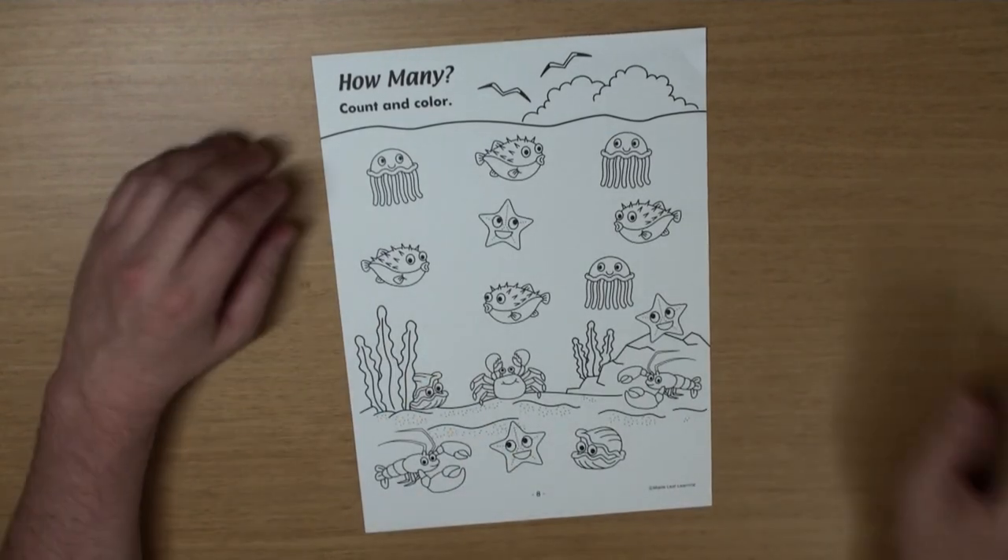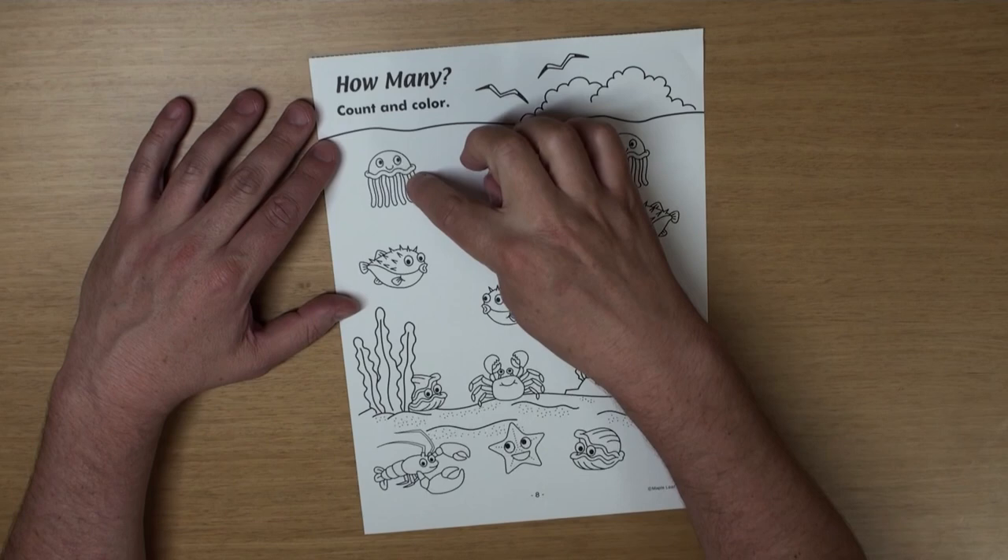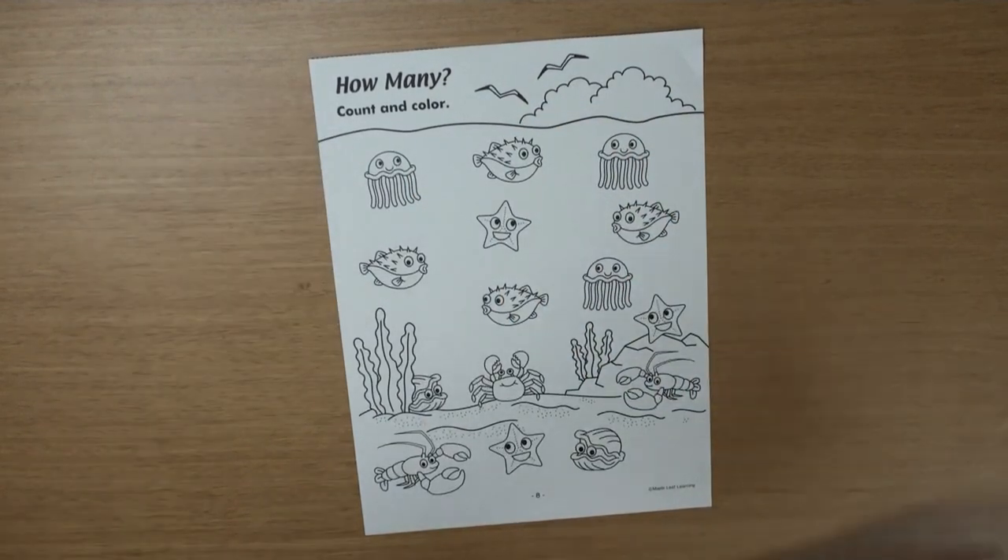What's this? Yeah, it's a jellyfish. How many? One, two, three!